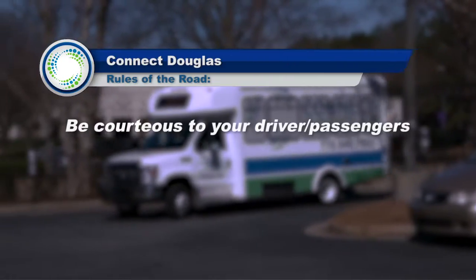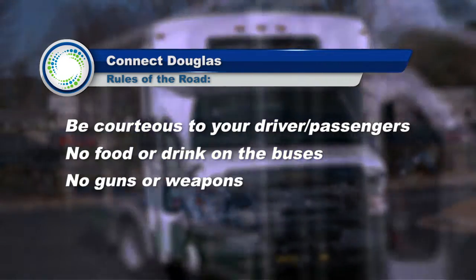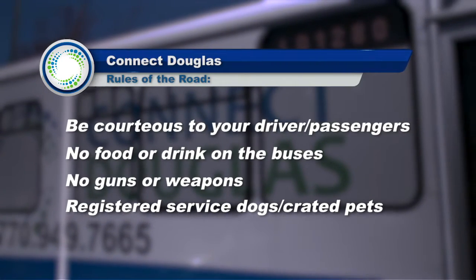Be courteous to your driver and fellow passengers. No food or drinks on the buses. No guns or weapons. Registered service dogs are allowed. Other pets are allowed only if they are crated.